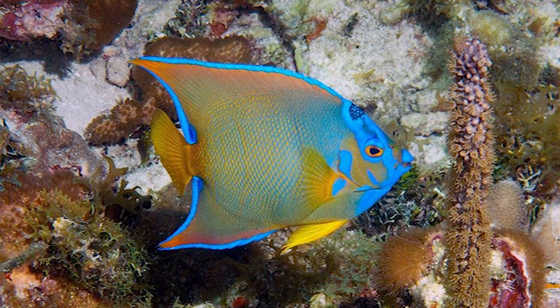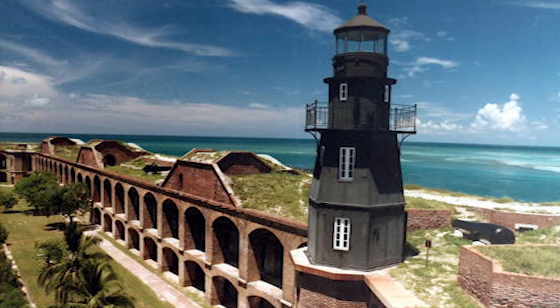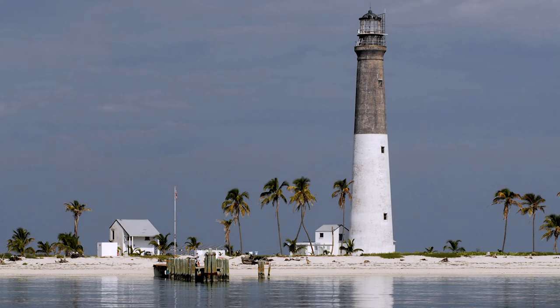The islands remained isolated from human civilization for several millennia until the 1820s, when the United States started construction on a lighthouse on Garden Key. The lighthouse was completed in 1826, but many problems arose prompting the assembly of a new lighthouse on Loggerhead Key in 1858, named the Dry Tortugas Light, before eventually being renamed the Loggerhead Light after the island it was located on.